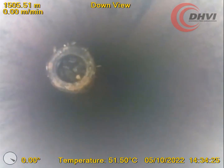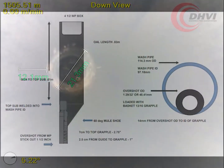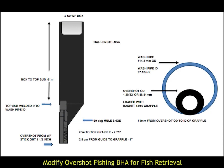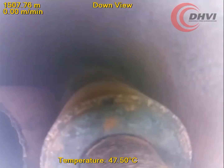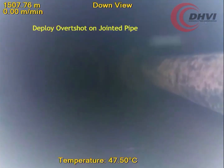The camera results were processed with our proprietary DHVI Capture Measure software to determine the best fishing options moving forward. In cooperation with an experienced fishing company, a customised overshot fishing BHA was engineered using the information obtained from the camera run. The BHA was deployed on jointed pipe down to the fish top with a live video stream broadcasted simultaneously to the fishermen on site and to the client's offices.